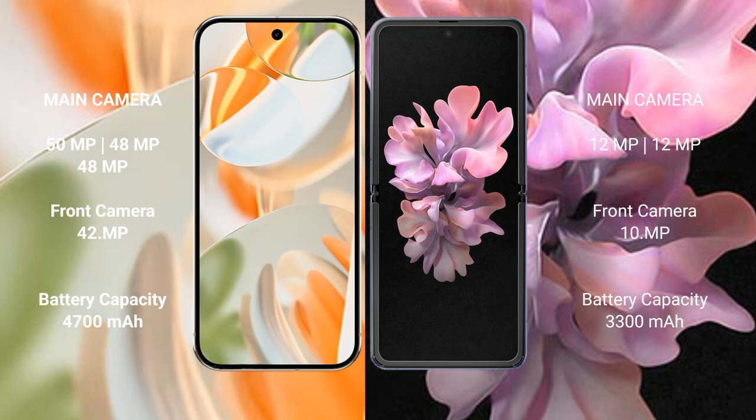Google Pixel 9 Pro has a 4500 mAh battery with 27-watt fast charging support. Samsung Galaxy Z Flip has a 3300 mAh battery with 15-watt fast charging support.